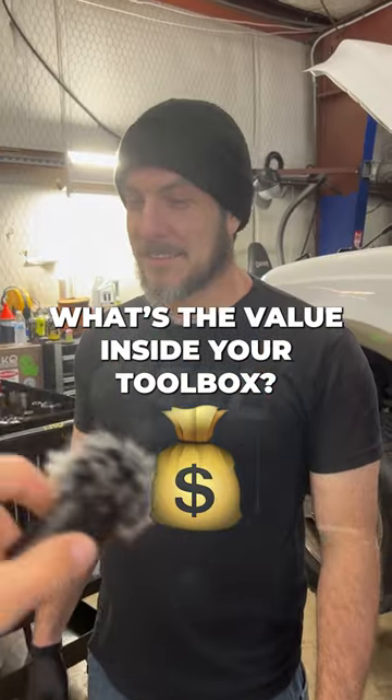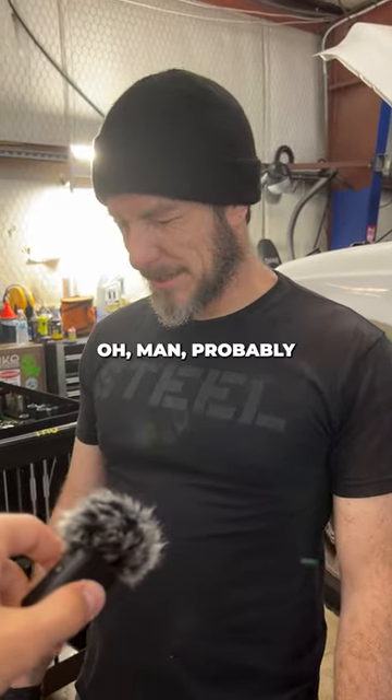Tell me, what's the value inside your toolbox? Inside of my toolbox? Oh man, probably about $80,000.